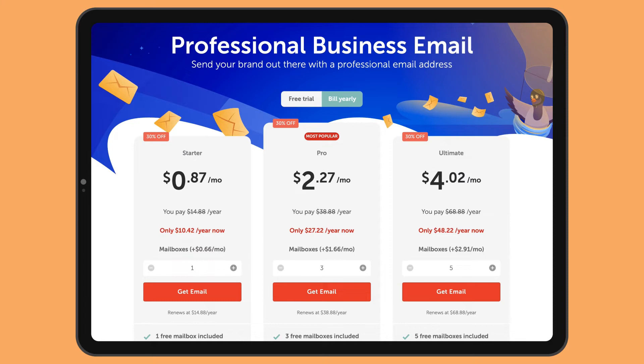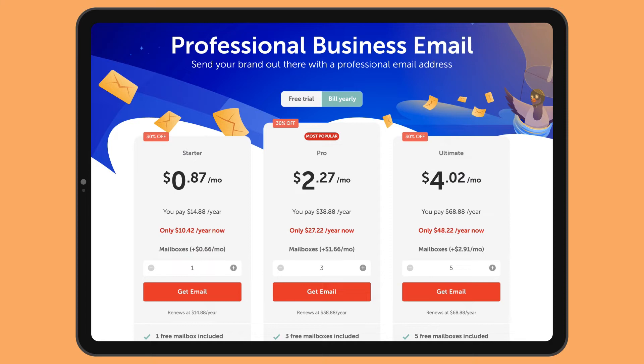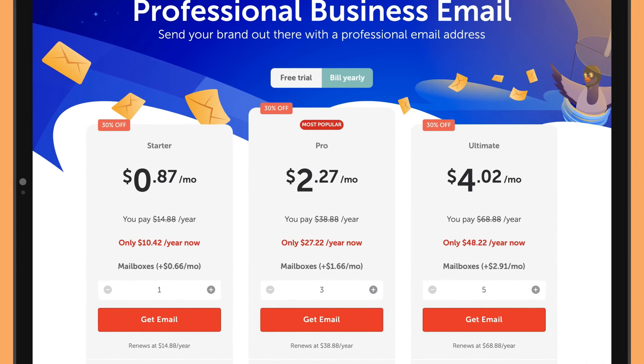Be warned that EasyWP doesn't offer email services. You can, however, purchase professional email accounts from Namecheap. As you can see, these aren't too expensive, though it is an extra cost to consider.